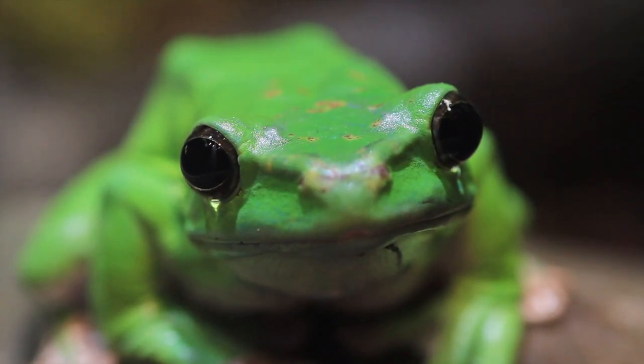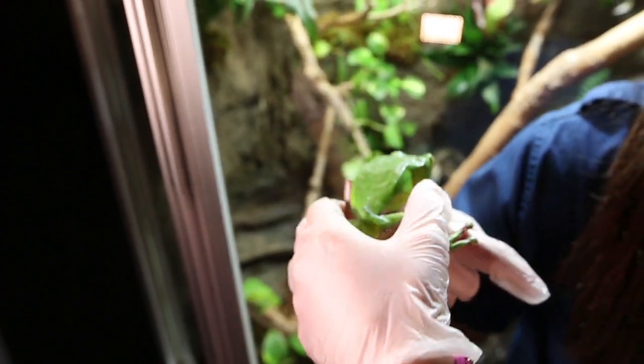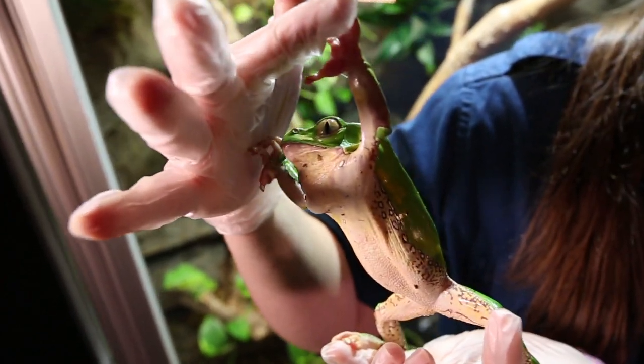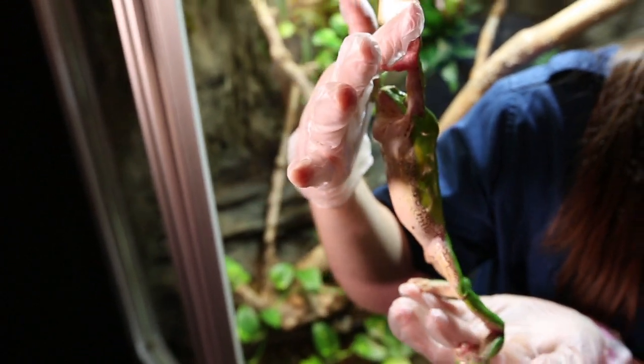The bi-color name comes because he has two different colors. On the top he is nice and green — the typical green frog — and on the belly he's actually a little bit yellow and white. This is so he stays camouflaged from above as well as below.